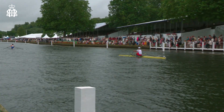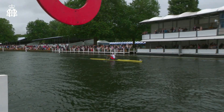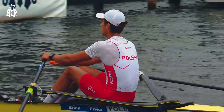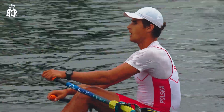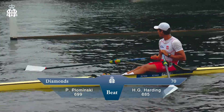He wants to take the famous Diamond Sculls, but he's got harder races ahead and wants to conserve as much energy as possible. He comes over the line — you'll hear the beep telling him he's finished. A little look down, and it's a win. Plominski of Poland over Harding of Australia in the Diamond Challenge Sculls.